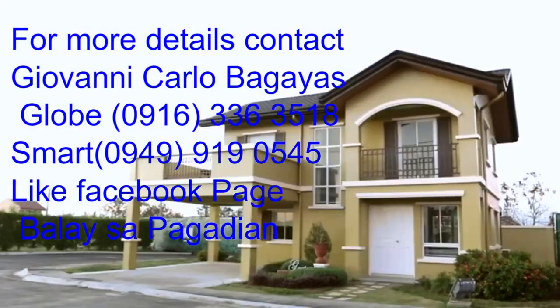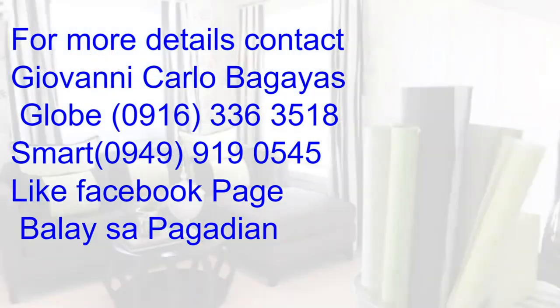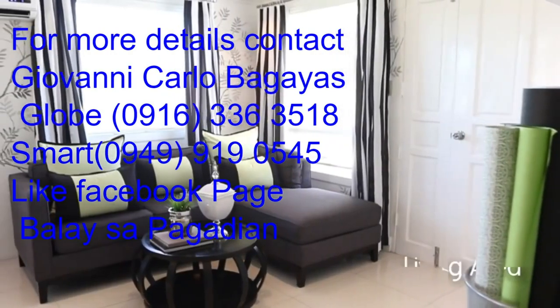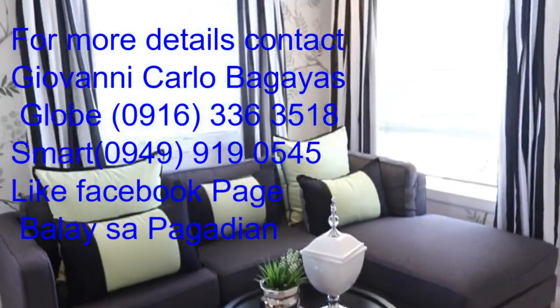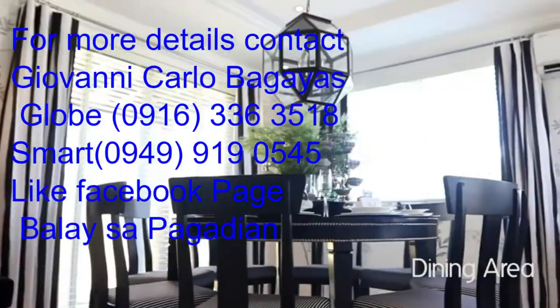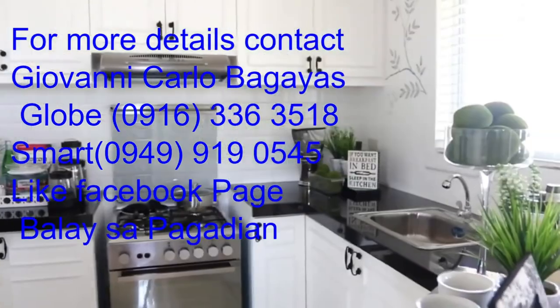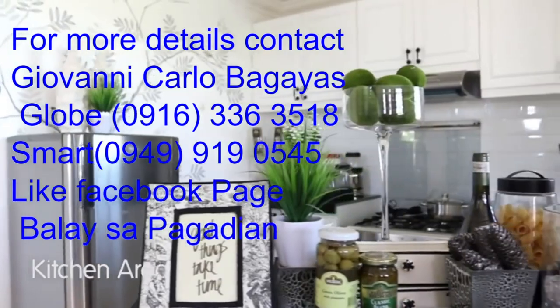For more details, contact Giovanni Carlo Pagadian's. Globe: 0916-336-3518. Smart: 0949-919-0545. Like Facebook page. Visit Pagadian. Don't forget to like, share, and hit that red bell notification button to be updated on my new videos, and subscribe. Thank you.